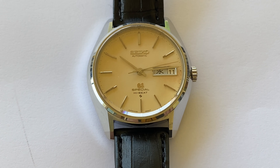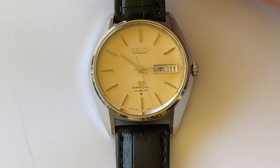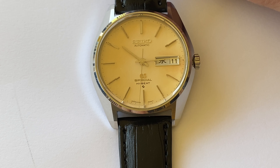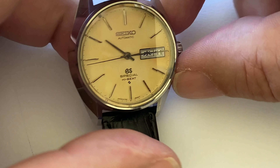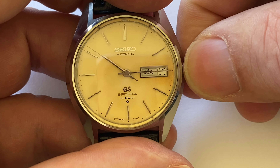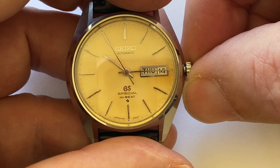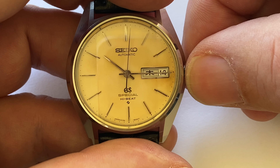One thing to mention about the 6156 Specials is an additional benefit they have over the standard 6146 references: you'll note there's a kanji day wheel, and it's actually dual language — you can set it to show either English or kanji. Even better, it's also quick-set. The 6146 can't quick-set the day, only the date. I'll pull the crown out to the first stop — turning it clockwise sets the date, and anti-clockwise moves through the English day and then the kanji day.